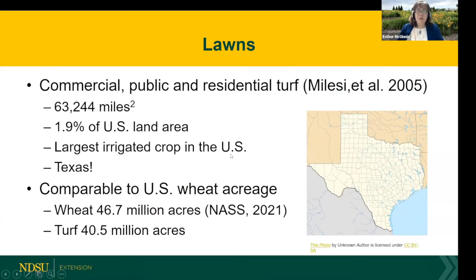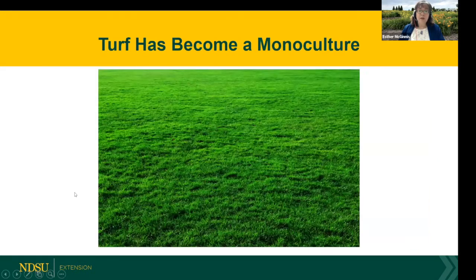Let's first talk about lawns and put that into perspective. Lawns occupy a huge amount of real estate in the United States. If we were to aggregate all the commercial, public, and residential turf — all the lawns surrounding businesses, public parks and fields, backyards, front yards, and side yards — aggregated together, that's over 63,000 square miles, about 2% of U.S. land area. This makes it the largest irrigated crop in the United States, and if we were to put all that land together, it would be the size of Texas. To compare this to agronomic crops, this is a little bit less than U.S. wheat acreage. So what we do in our lawns really matters.